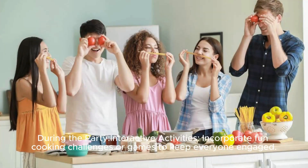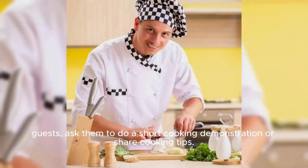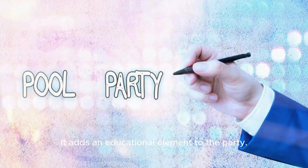During the party, incorporate fun cooking challenges or games to keep everyone engaged — for example, a timed appetizer competition or a blindfolded taste test. If you have a chef among your guests, ask them to do a short cooking demonstration or share cooking tips, as it adds an educational element to the party.